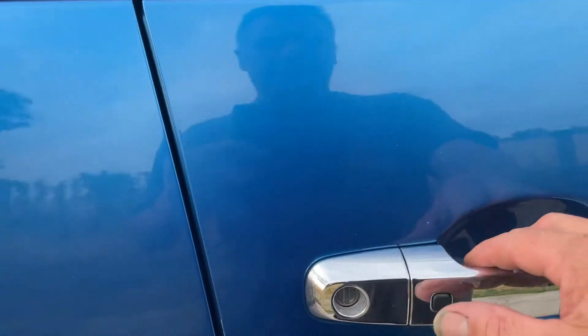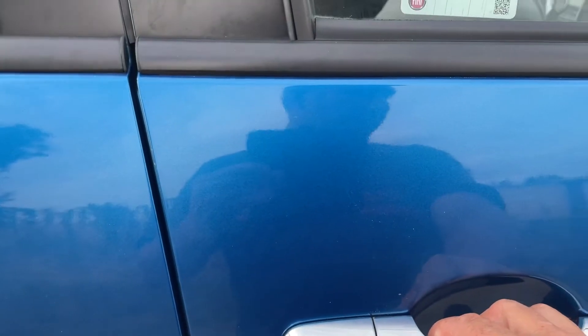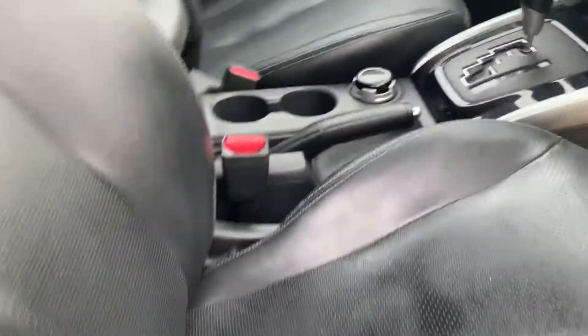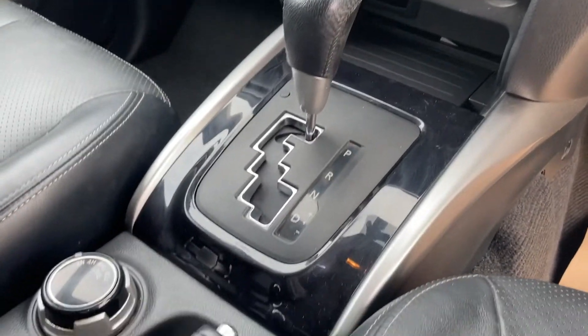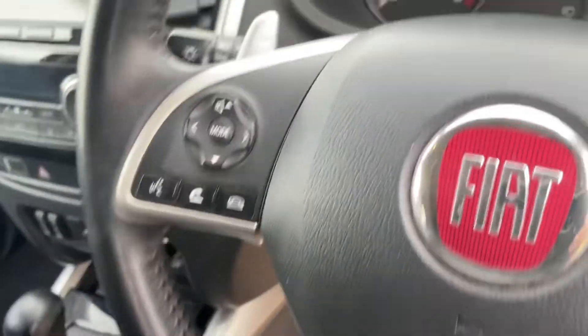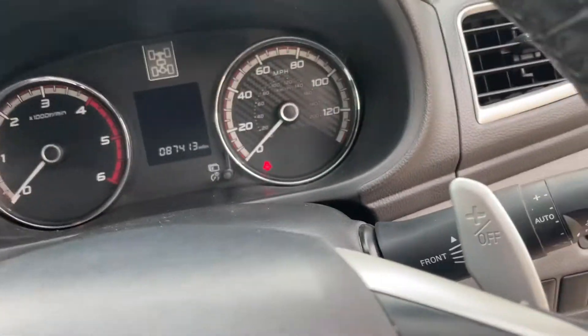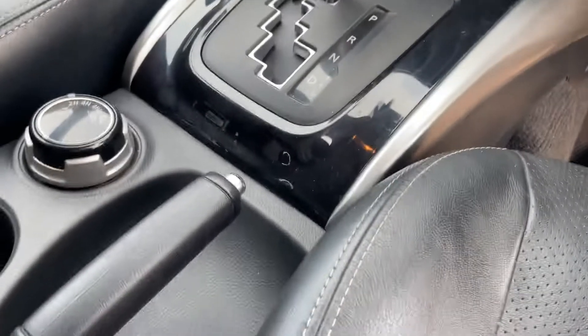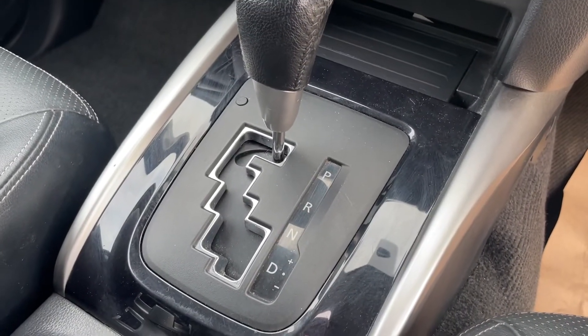On these trucks you have keyless entry — you can approach the truck with the key in your pocket and just press the button and it'll open up for you. It has an electric driver's seat with airbags in the seat, and it's a heated seat. Automatic transmission, and you've got paddles behind the steering wheel to go up and down if you want to drive it like a manual or like a racing car.